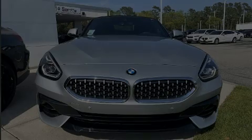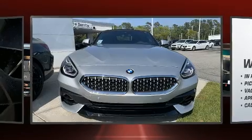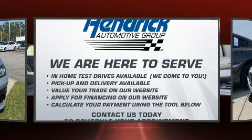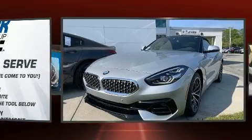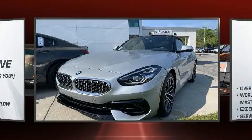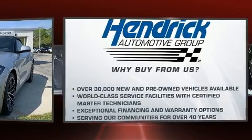Outstanding design defines the 2020 BMW Z4. This two-door, two-passenger convertible offers the latest in technological innovation and style. BMW made sure to keep road handling and sportiness at the top of its priority list.